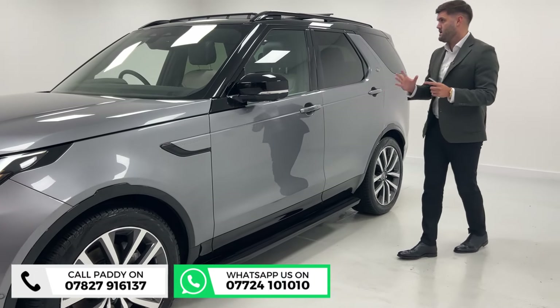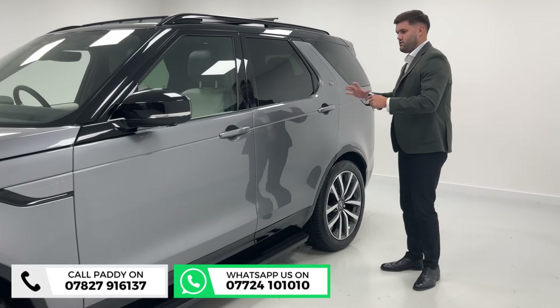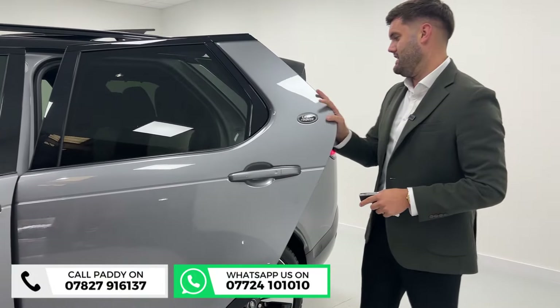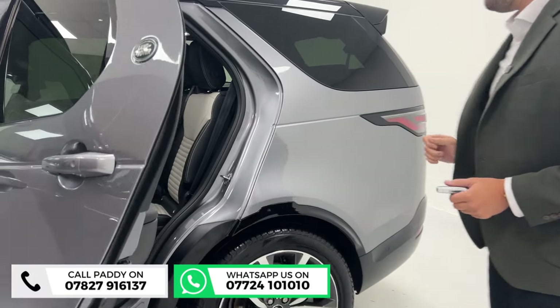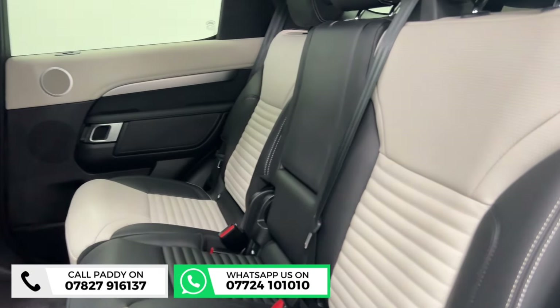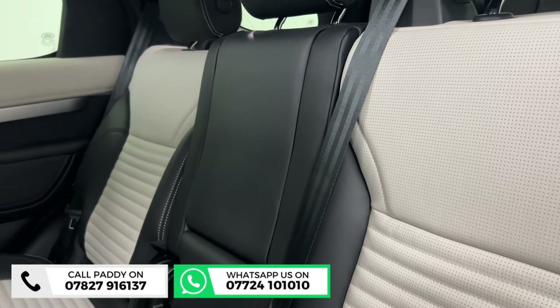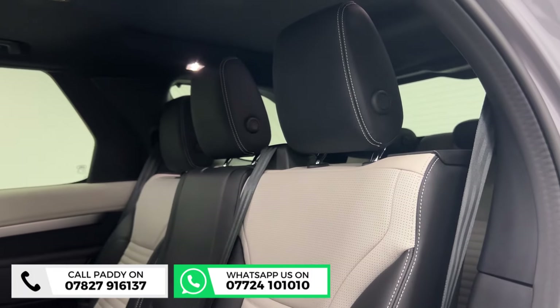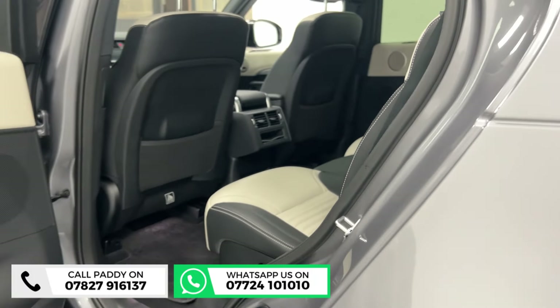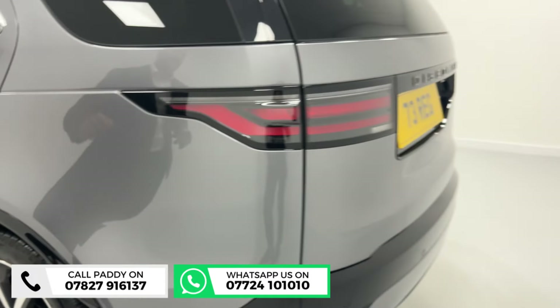21 inches fills the wheel arch nicely. Fixed side steps — if you're looking at one of these because you have children or a large family, the side steps do come in handy. The interior is very, very nice. That ebony and ivory contrast works well no matter what colour the car is, but it works specifically well with this Iger Grey. You've got the contrast roof and the sliding roof which lets in a lot of air and light at the same time.